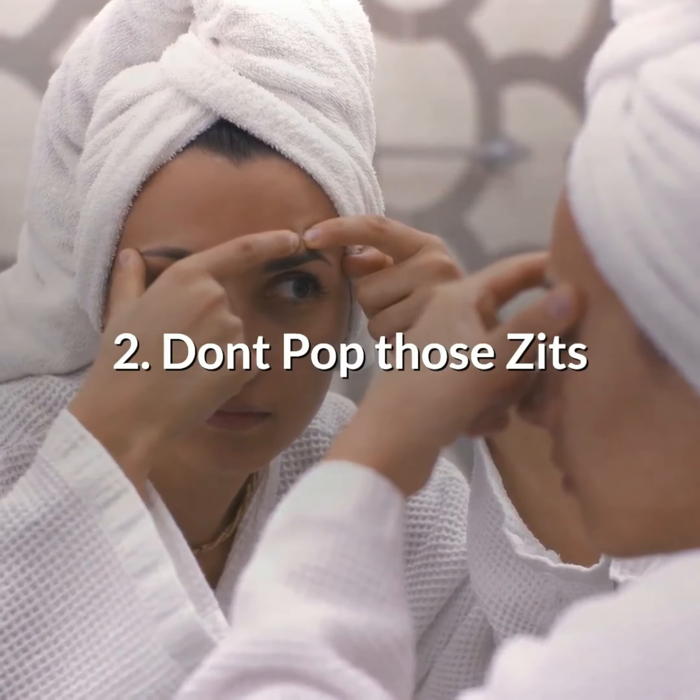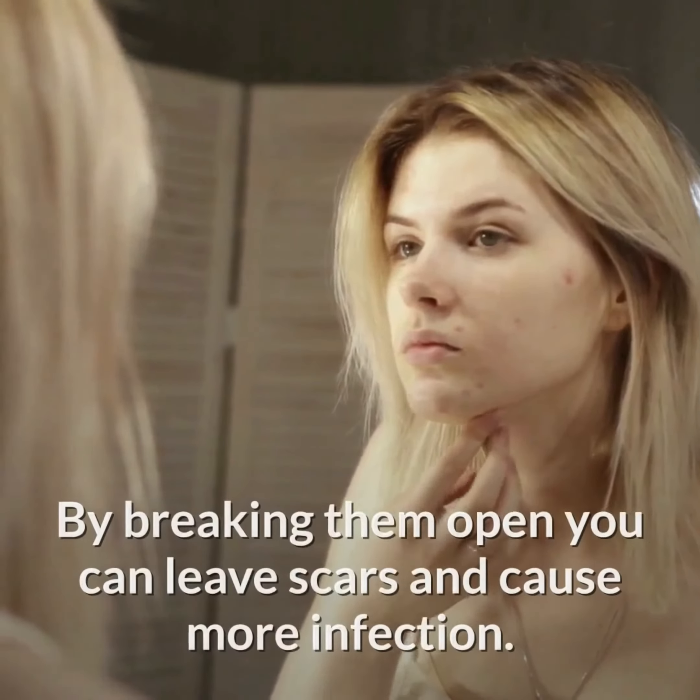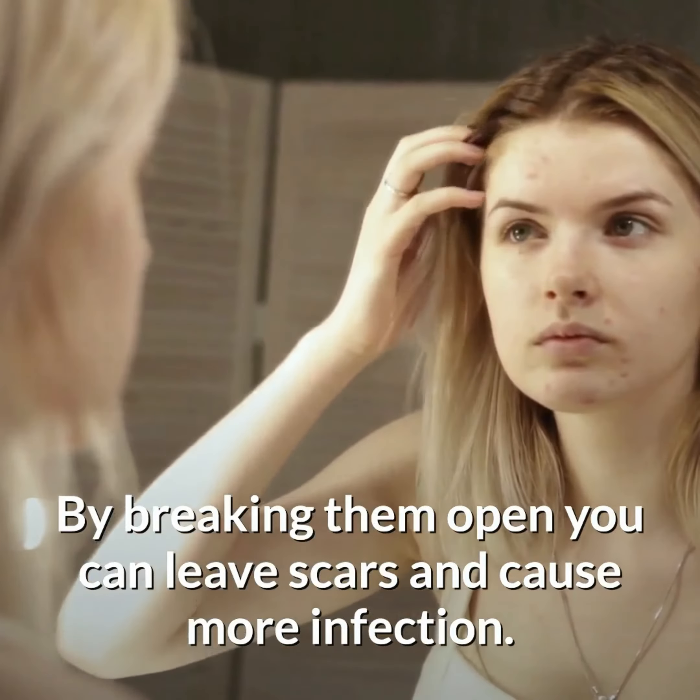Number 2: Don't pop those zits. Popping pimples is a really bad idea. By breaking them open you can leave scars and cause more infection.